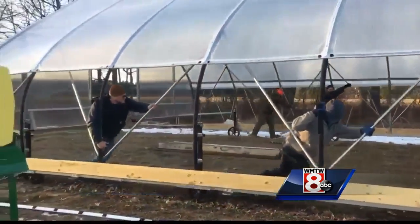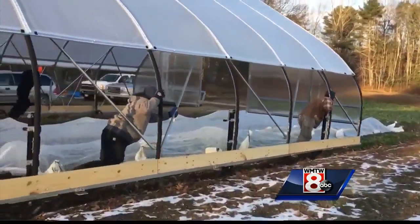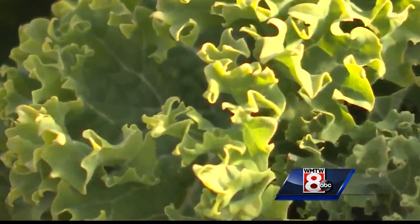Here is the video of them moving the high tunnel this fall. This allows them to plant in patches, grow, and move to another spot, extending the season so they can give away the produce that they grow.